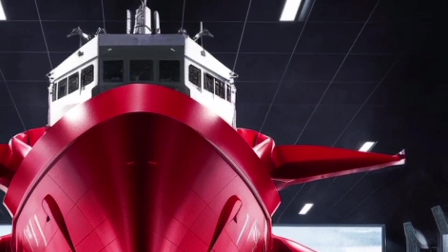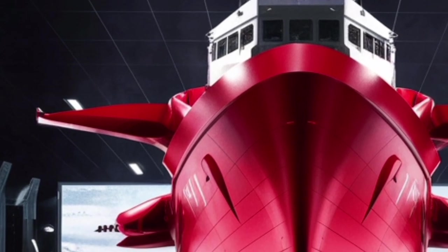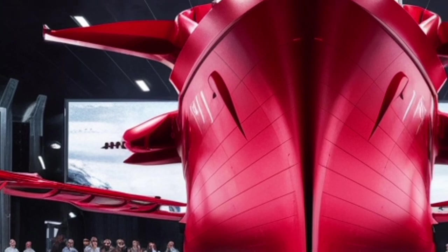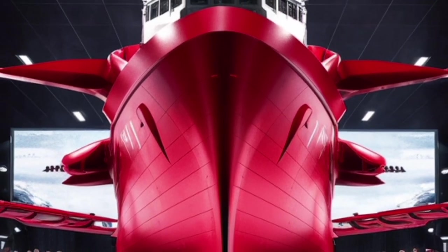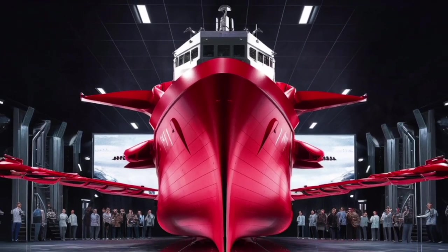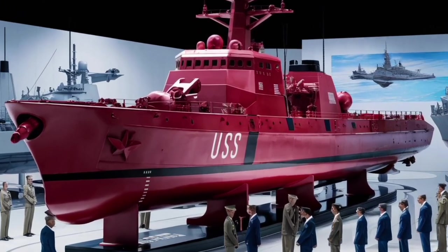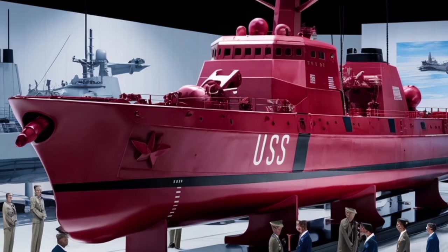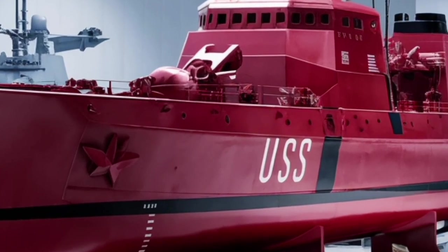For the United States, it ensures global presence and the ability to deter or defeat potential adversaries. For allies, it represents reassurance — a symbol that the U.S. Navy remains capable and committed to maintaining maritime security. In conclusion, the USS Delbert D. Black DDG-119 is a remarkable warship that showcases the Navy's technological progress and operational philosophy. It combines speed, power, adaptability, and resilience into a single platform, making it one of the most effective tools of naval power in the modern era.